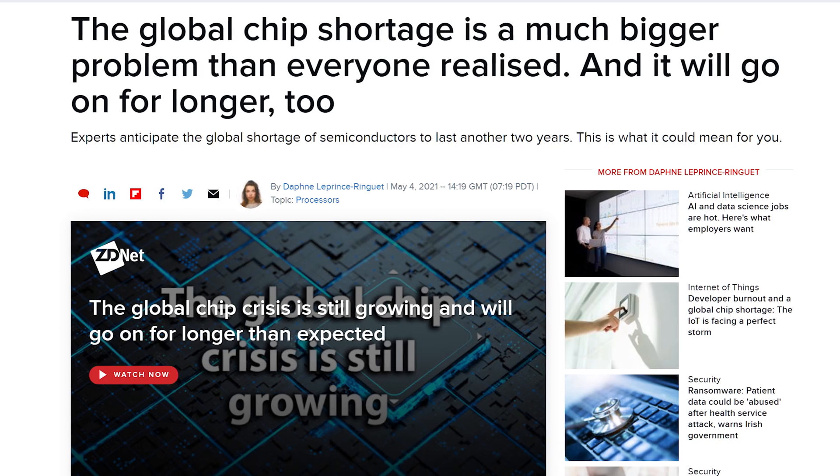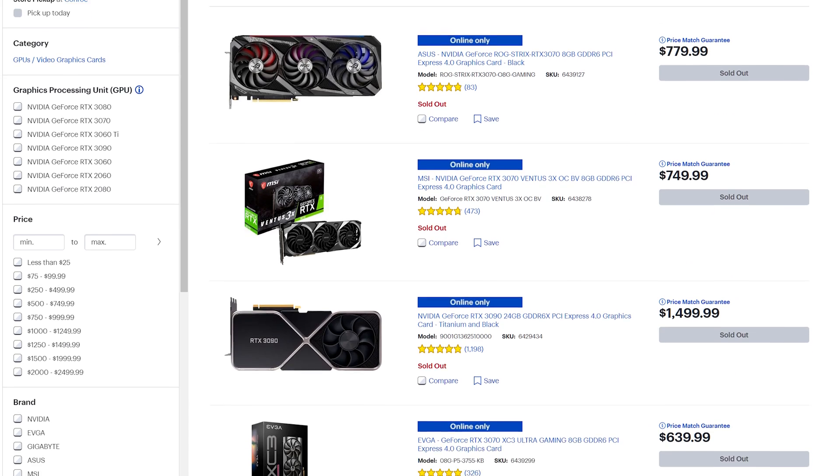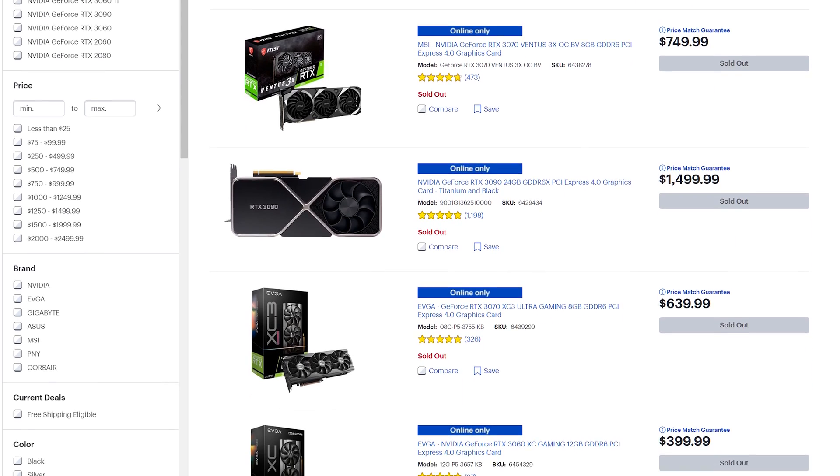Right now is probably the worst time in recent memory to build a gaming PC, thanks in part to the global silicon shortage and the cryptocurrency mining boom that makes getting a GPU nearly impossible. But on the flip side of that coin, AMD is producing their most powerful APU we've ever seen. An APU, or Accelerated Processing Unit, is basically a CPU with integrated graphics. Intel has that as well, but AMD has always led the pack in terms of integrated graphics with their Ryzen chips.